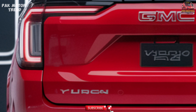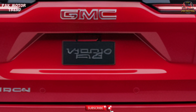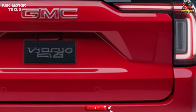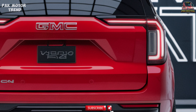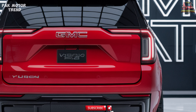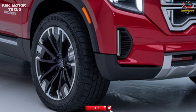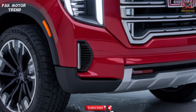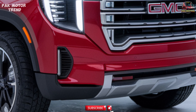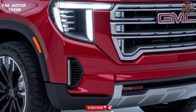Blind spot monitoring with rear cross-traffic alert for safer lane changes and reversing. Adaptive cruise control with stop-and-go technology for smooth highway driving. An HD surround vision camera system provides enhanced visibility when maneuvering in tight spaces, and front and rear parking sensors make parking and obstacle detection easier. These safety features ensure a secure and confident driving experience, no matter where your adventures take you.